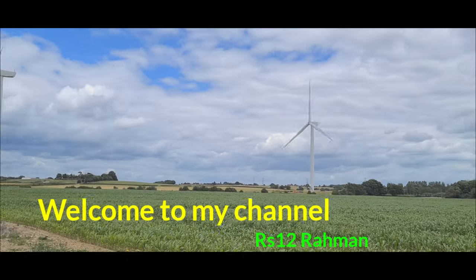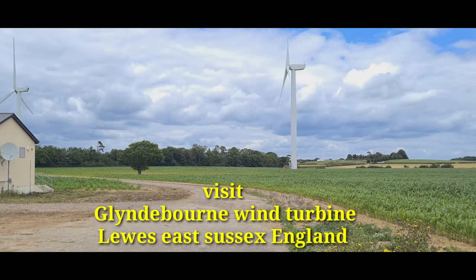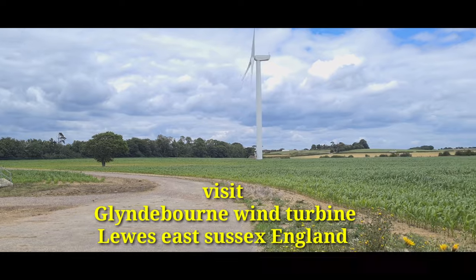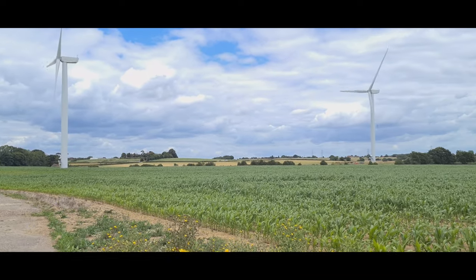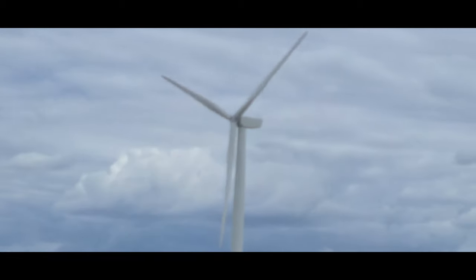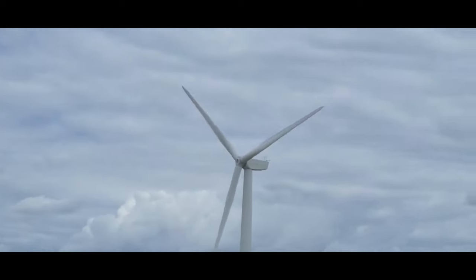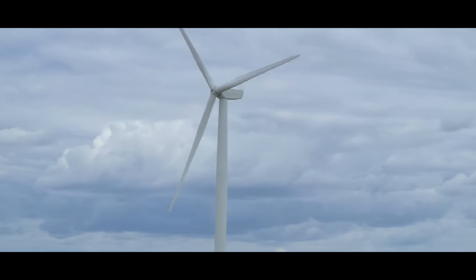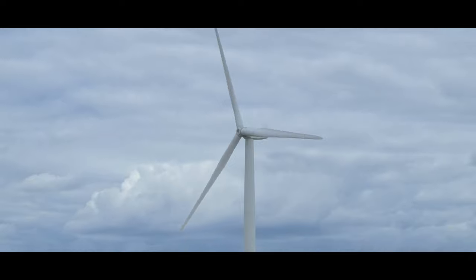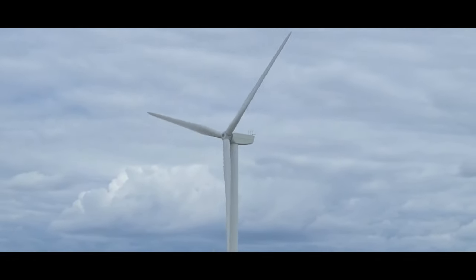Hi, welcome to my channel RS12 Rahman. I visit Glenbourne wind turbine, Lewis, Sussex, England. What does a wind turbine do? Basically, a wind turbine works on a simple principle: instead of using electricity to make wind like